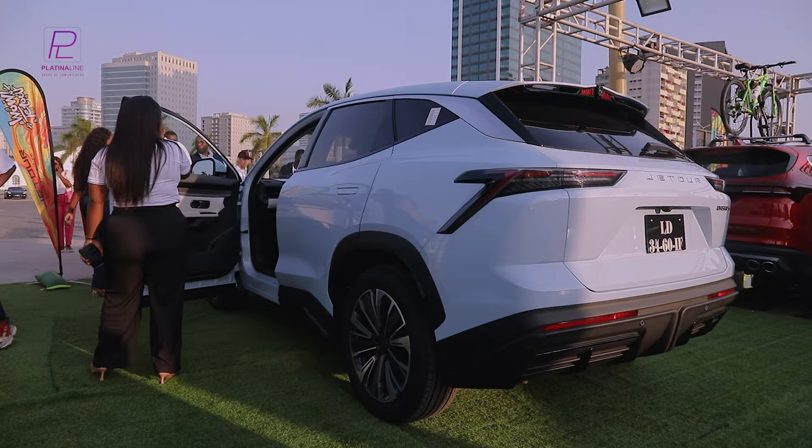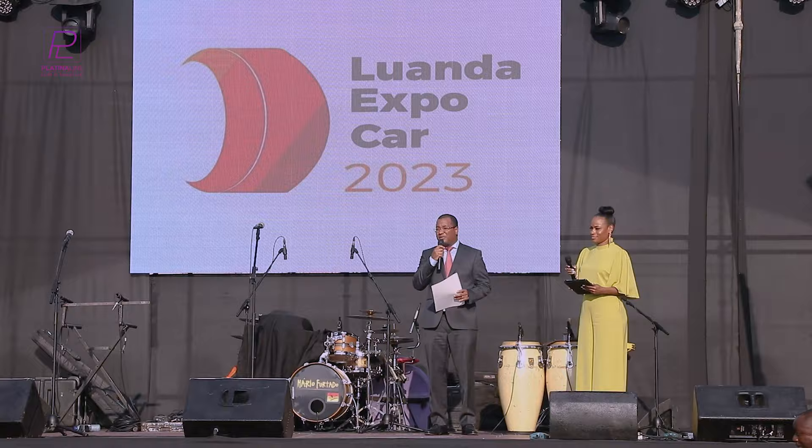This is the first edition of the Luanda Expo Car and we will have five days of the exhibition, which will be from the 14th to the 18th, here in the Baía de Luanda. We will have several attractions during the Feira. Today is the opening, the inauguration.